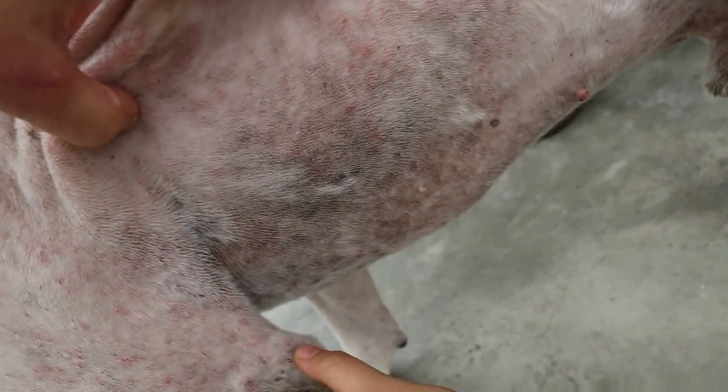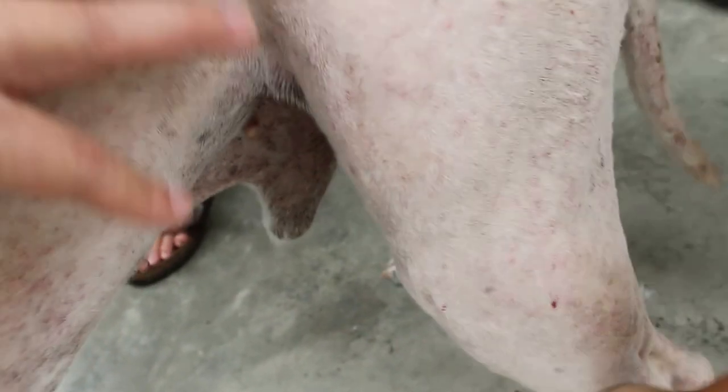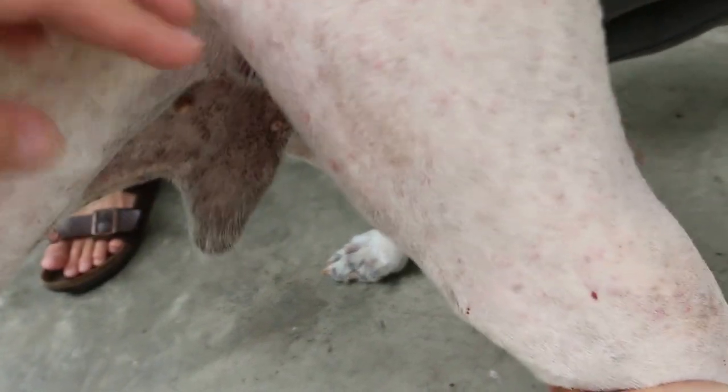Going down to the lower chest — the armpit area. This part is all black, very badly affected. The dog is using the leg to scratch here, so it becomes black. And some are due to flea bites.